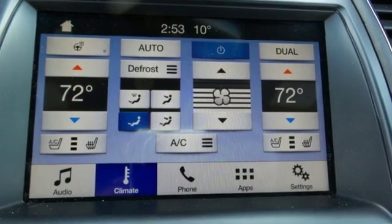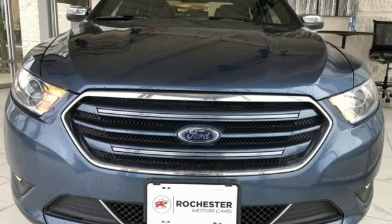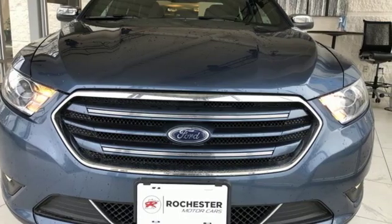Ford has won over millions of loyal customers with a wide range of value-driven vehicles. Driving is believing — test drive it today.